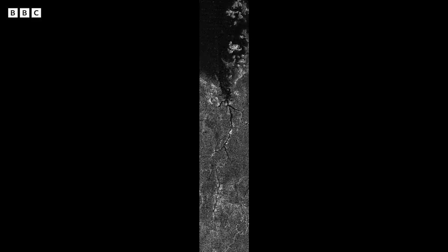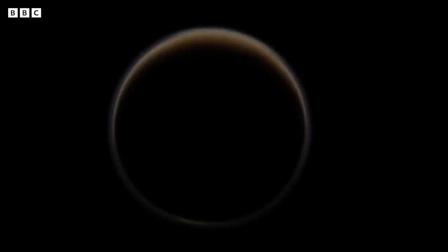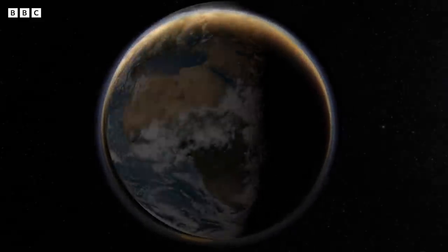Titan is so amazing because in a lot of ways it's very Earth-like. It's the only moon in the solar system that has an atmosphere. It has rain, it has clouds, it has lakes and rivers and sand dunes and mountains. Big picture, Titan has all the things that we think are required for life.